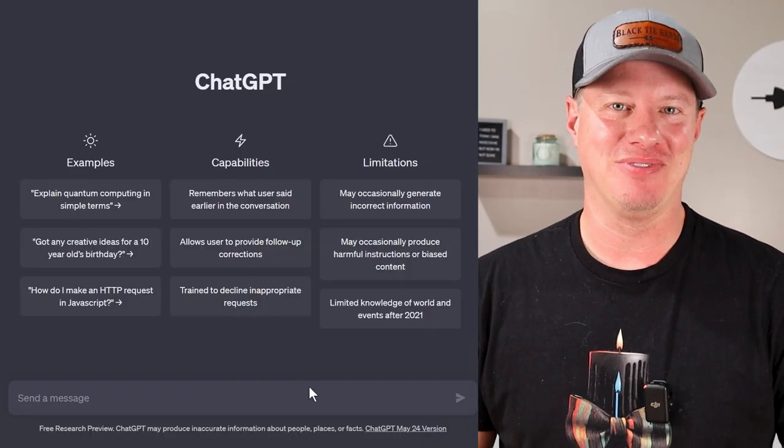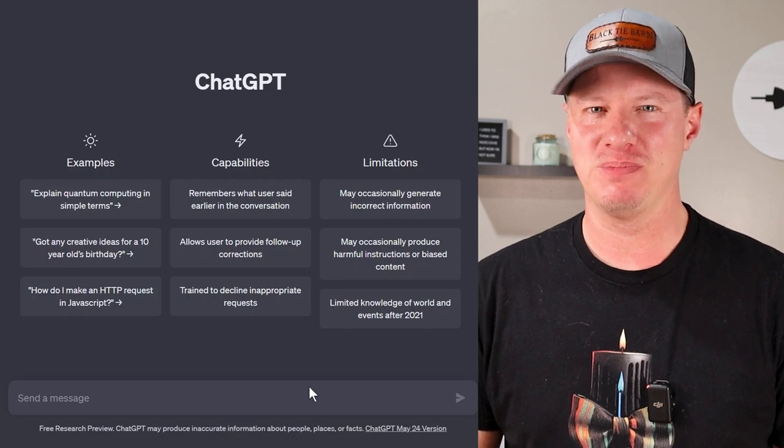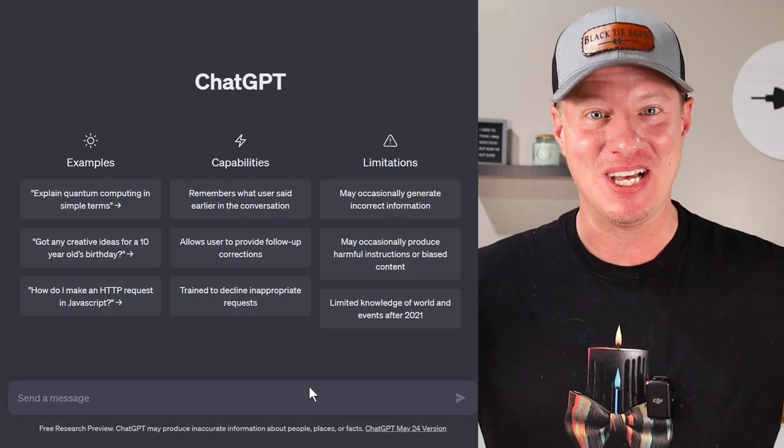Today we're going to ask ChatGPT for candle making tips and advice. We might cover some candle business tips and advice as well, so let's just jump right in.